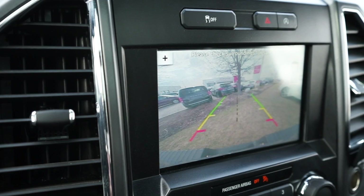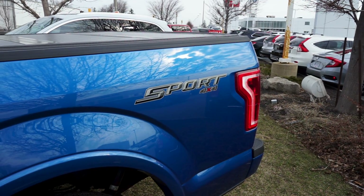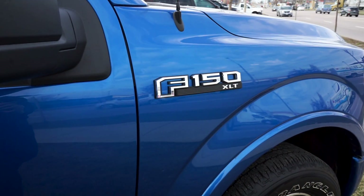When put in reverse, the backup camera is activated with assistive guidelines. That concludes this video walk around of the 2016 Ford F-150 Sport.